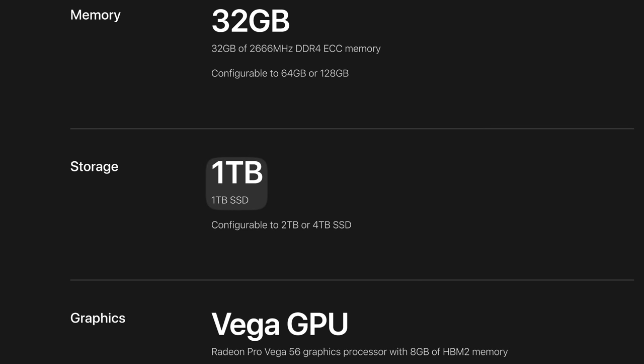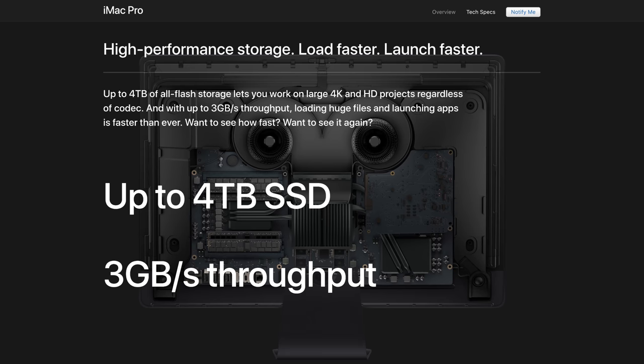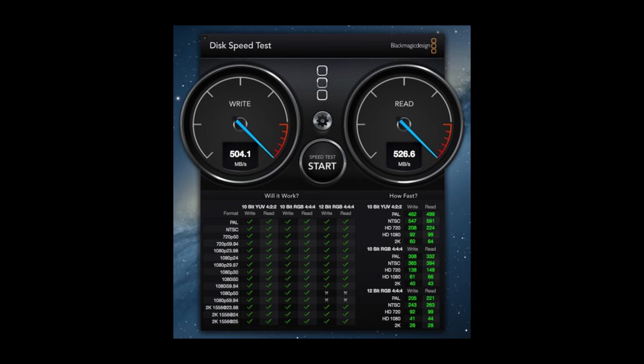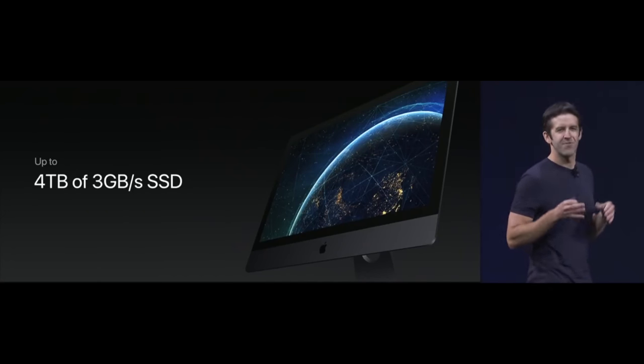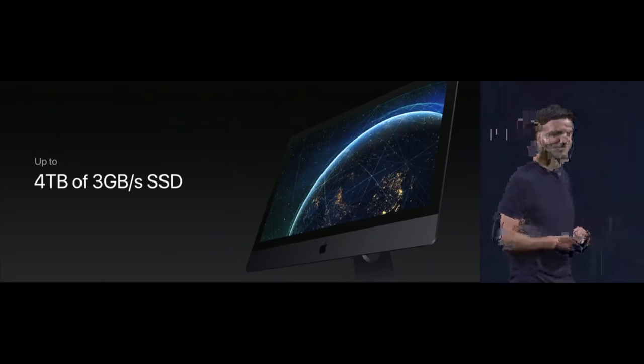The base iMac Pro also comes with 1TB of SSD storage, and it's the fastest storage you can get your hands on, with 3000MBps speed. For comparison, a regular SSD drive comes in at only 500MBps. The previous iMac was able to get this 1TB SSD, but for an extra $700 over the 1TB Fusion Drive. And for the first time ever, you can configure it to a 4TB SSD on an iMac Pro.